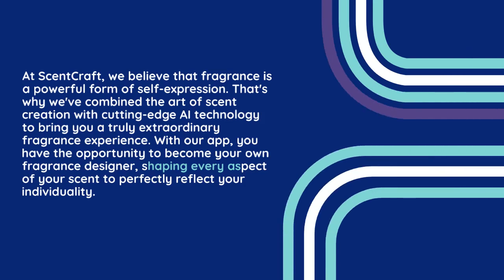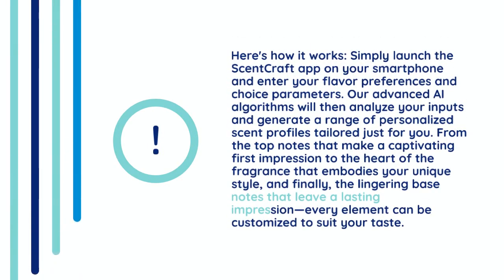With our app, you have the opportunity to become your own fragrance designer, shaping every aspect of your scent to perfectly reflect your individuality. Here's how it works: simply launch the ScentCraft app on your smartphone and enter your scent preferences and choice parameters. Our advanced AI algorithms will then analyze your inputs and generate a range of personalized scent profiles tailored just for you.